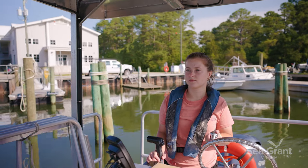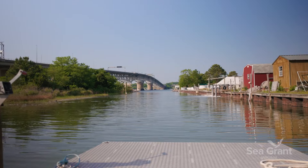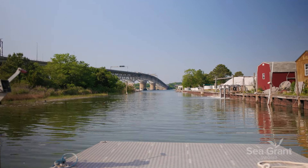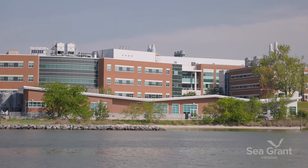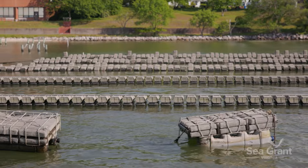I manage a one-acre research farm that is used for the commercial industry to come check out the equipment, demo it, and decide if they want to use it. We also have research here to address industry concerns.